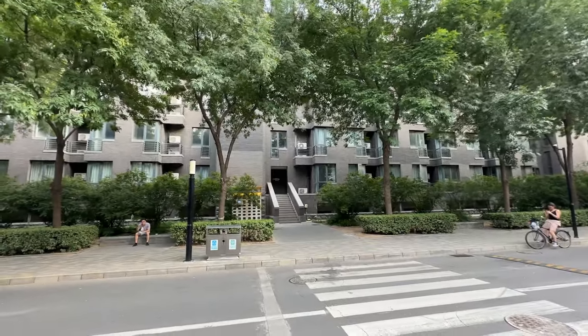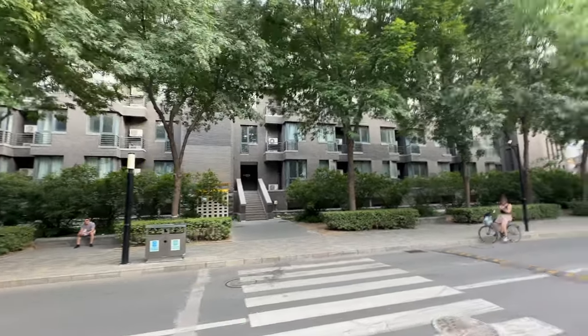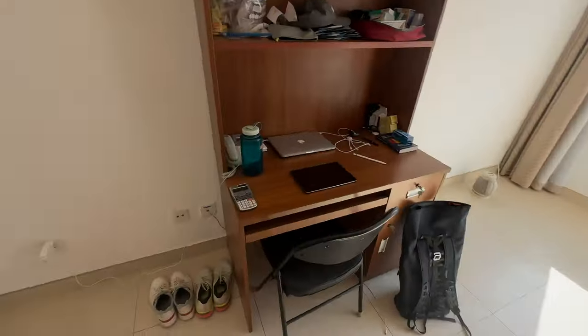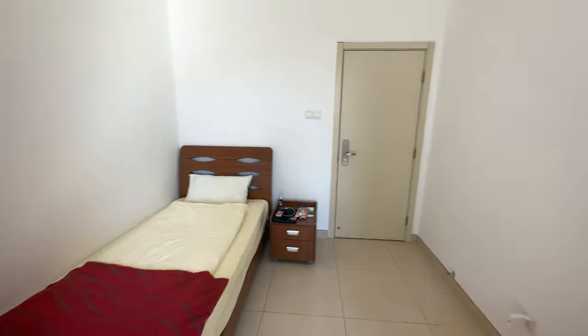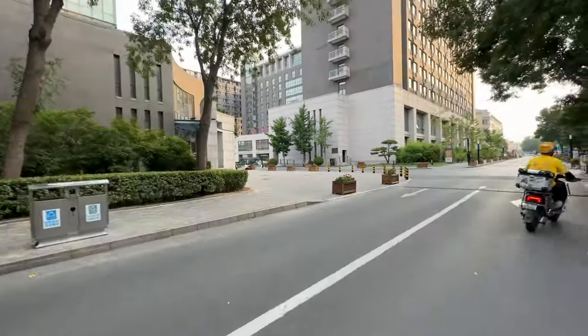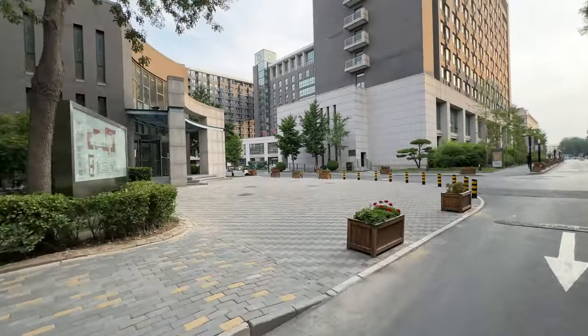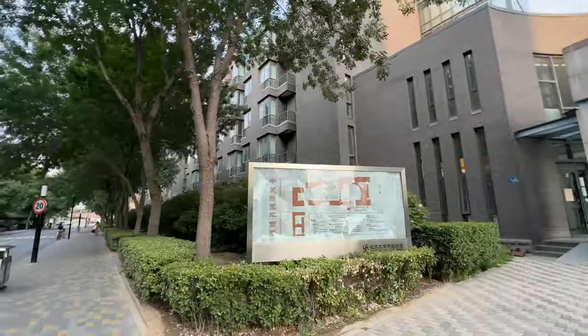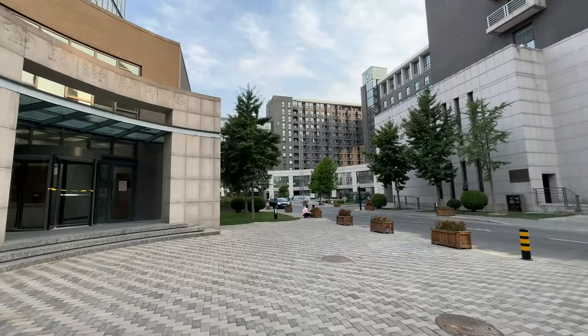Hey friends, today I'm going to take you on a campus tour of Peking University. We are starting here at Global Village, where I'm living on the 3rd floor. Let me also show you the other buildings of Global Village — because this is not the only one, there are more back there.